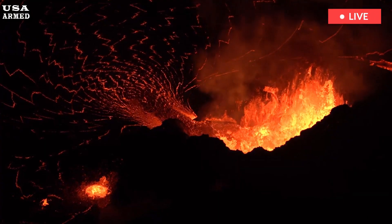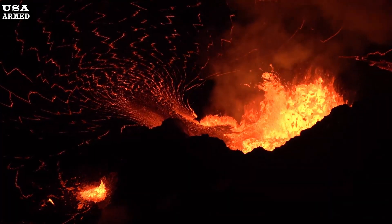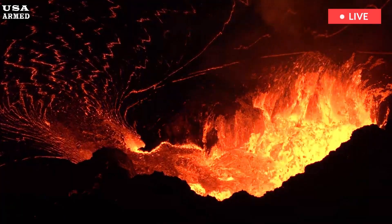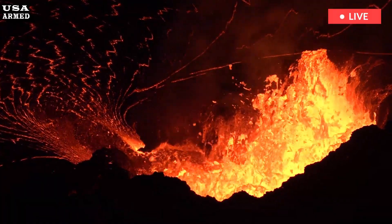As day turned to night, a very intense glow could be seen inside the north vent just after 6:30 p.m. on the live stream, with volcanic gas emissions continuing at a steady rate. The Hawaiian Volcano Observatory says a new episode could likely begin sometime before the end of this week.